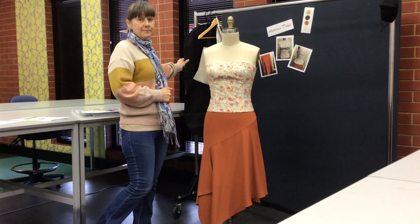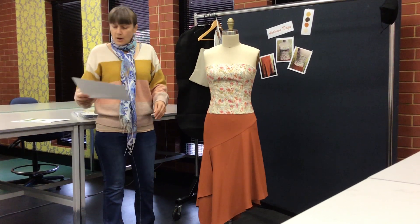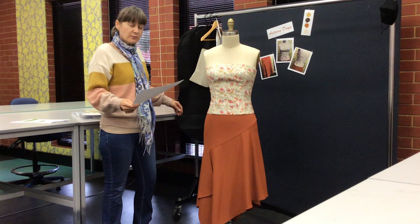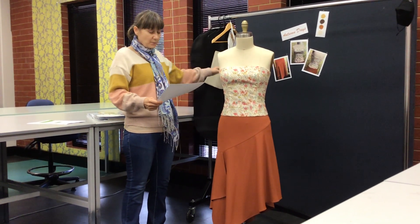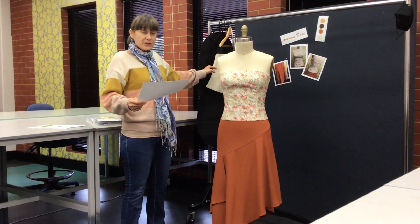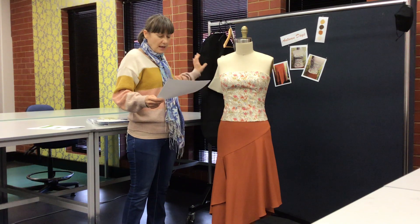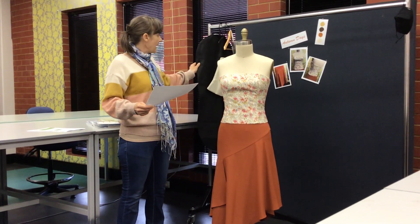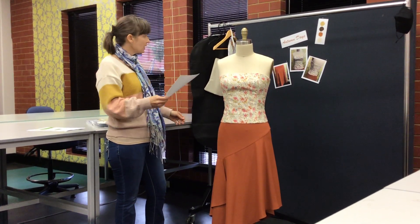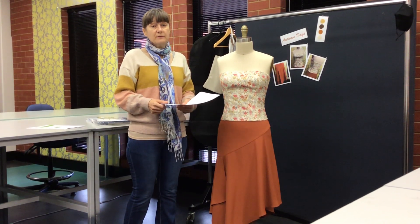On the rack behind me I have all my assessable pieces that I had to hand up. Part of assessment 2 for FSHN 3013 was a master and a final pattern, toiles, spec sheets — which is a cover page and a make page for every single garment — and my garment bag. Everything was hung on the coat hanger, put in one garment bag, and submitted on the rack for assessment. Thank you.